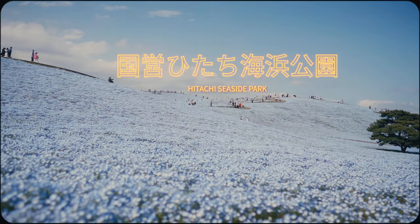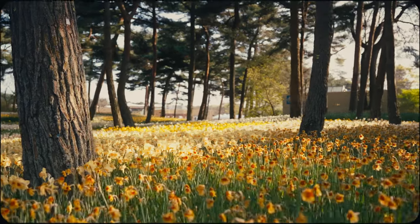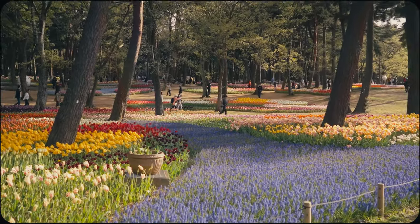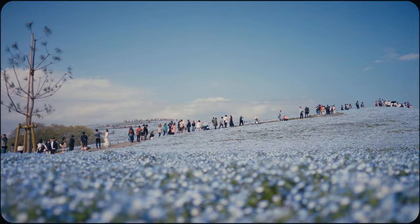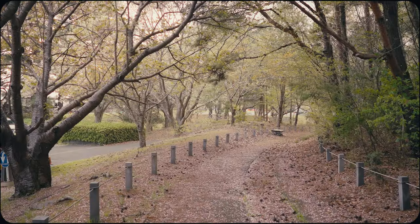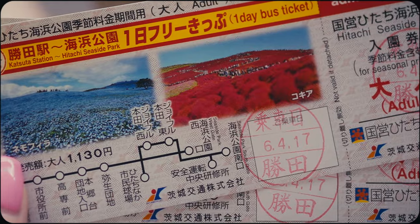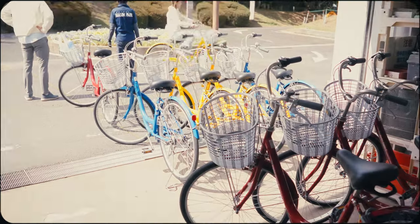This is Hitachi Seaside Park. About two hours transit from Tokyo, this is a perfect day trip if you're looking for a stunning nature expanse that showcases and celebrates seasonal beauty. In this video we'll cover what makes this spot special, exactly how to get there, and some practical tips to enhance your experience when you go.